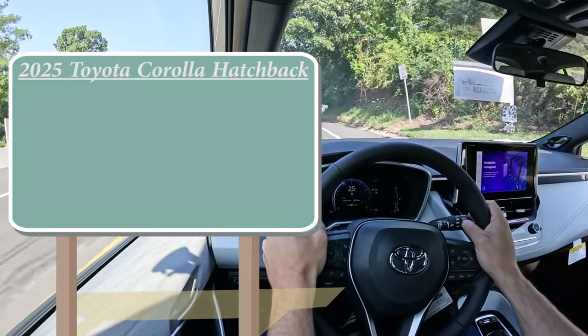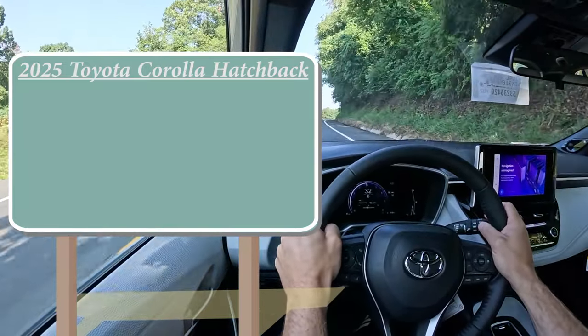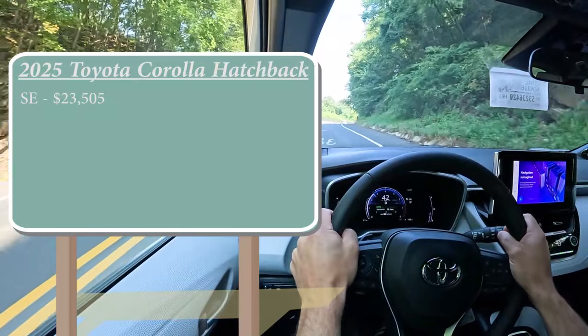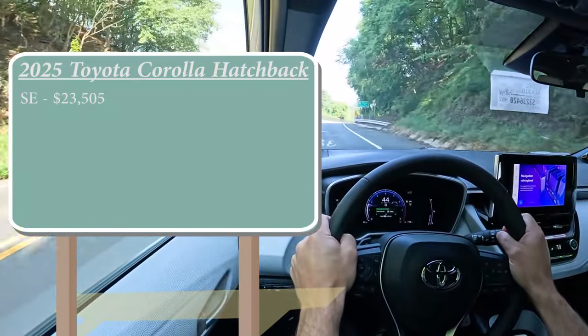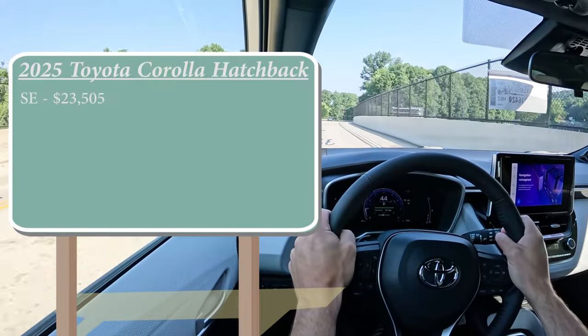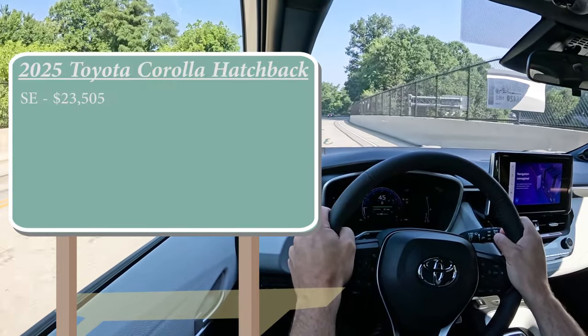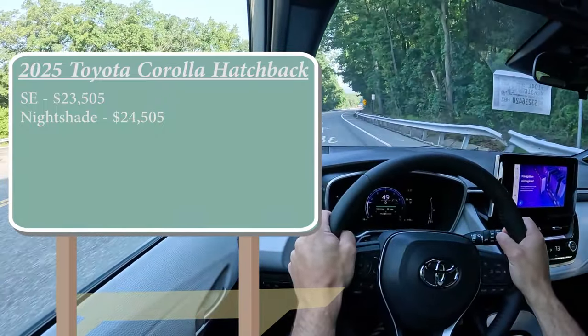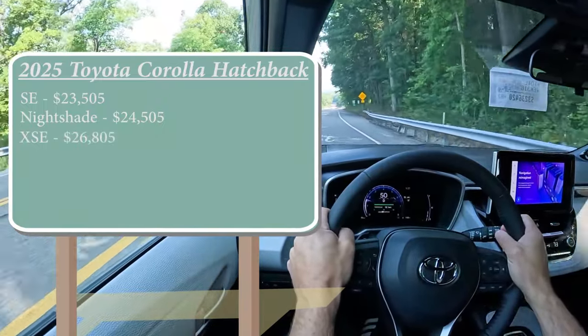There are a few different trim levels for the 2025 Corolla hatch. The first being the SE starting at $23,505 — which is a very modest bump of only $150, especially compared to other manufacturers out there. You've got the Nightshade starting at $24,505 and the XSE starting at $26,805.